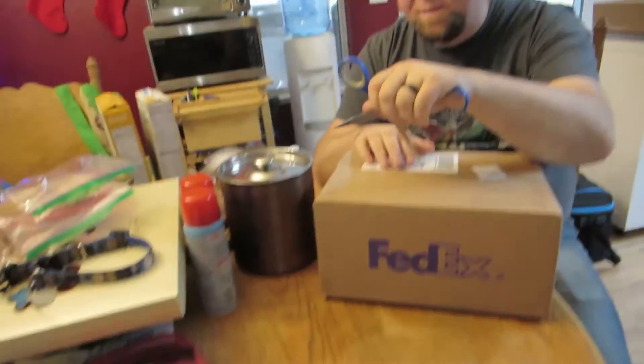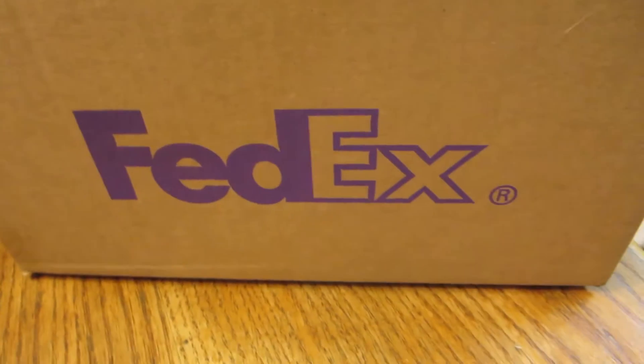We got a package in the mail from my sister. Let's see what we got — it came from FedEx and it came fast.